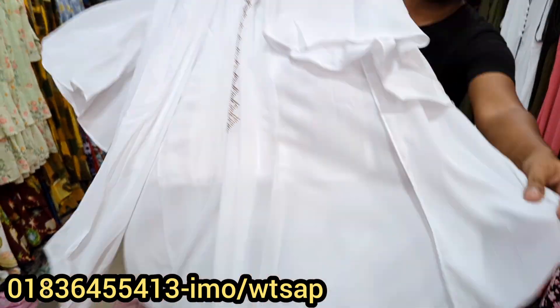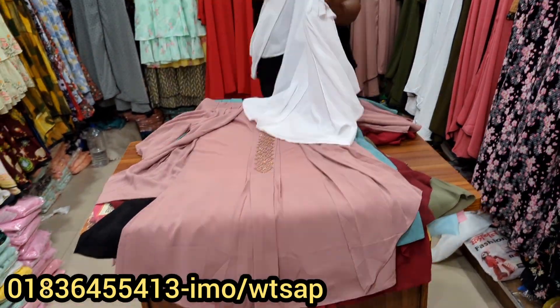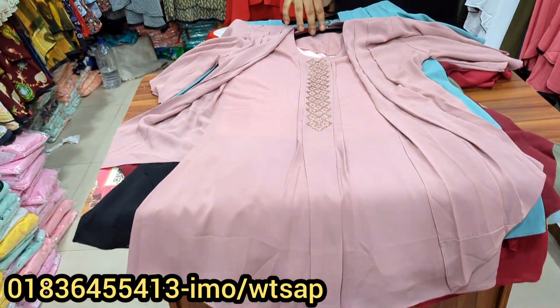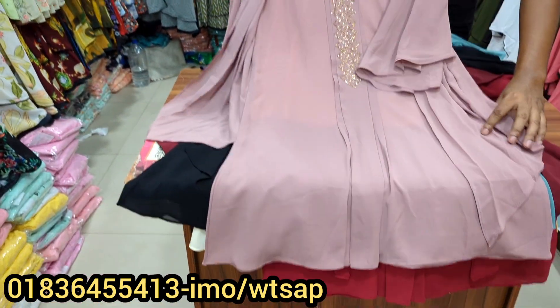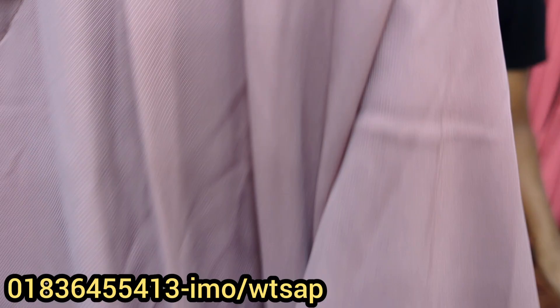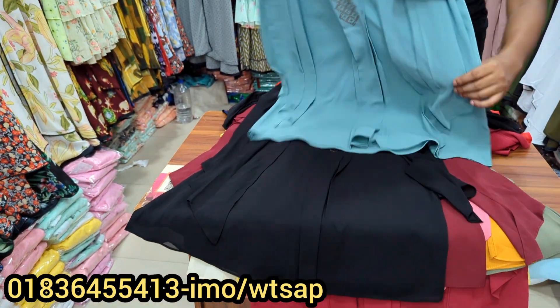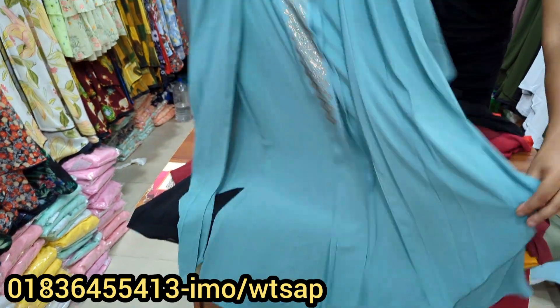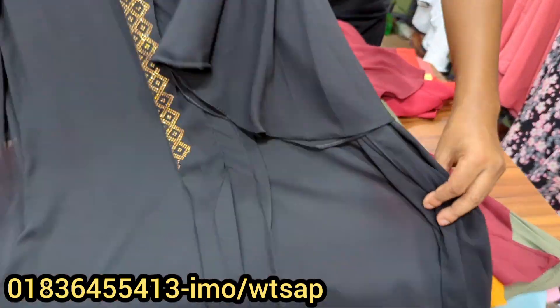This is a white color and it is very beautiful. What do you think? Okay, next collection. The next collection is very beautiful. The design is very beautiful and premium quality. The color is very beautiful — this is a black color.